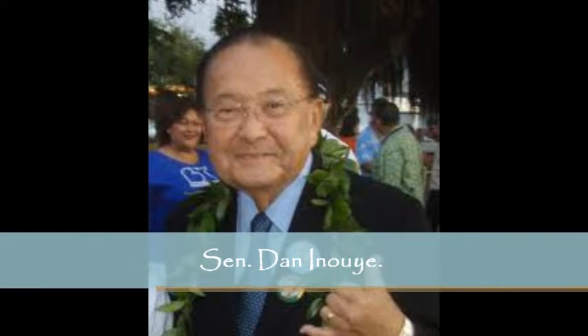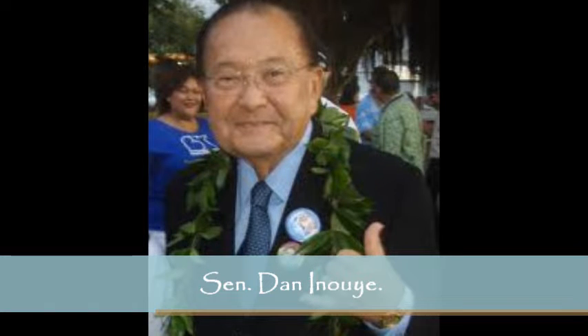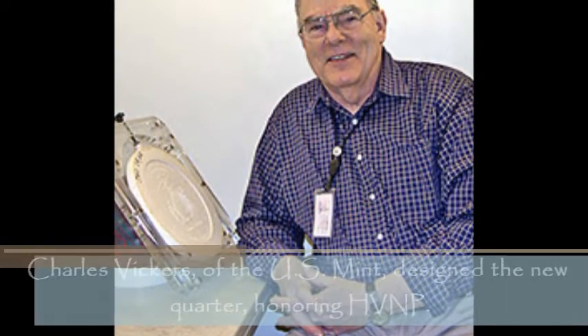Designs are symbolic of a national park or other national site in each state, the District of Columbia, and five U.S. territories. All coins in the program feature a portrait of George Washington and the inscriptions United States of America, Liberty, In God We Trust, and Quarter Dollar on the head side of the quarter. This highly collectible quarter is a significant milestone for Hawaii Volcanoes National Park, for the residents of Hawaii, and for the Hawaii Island destination. Everyone can now carry a reminder of Hawaii's first World Heritage Site in their pocket, said Park Superintendent Cindy Orlando.